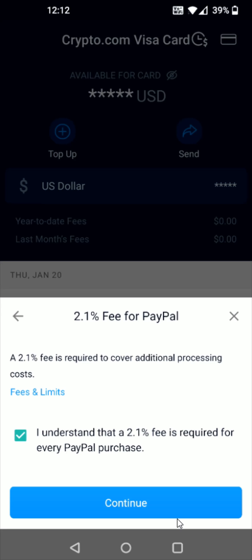I hope this video was helpful walking you through the step-by-step process of hooking up your PayPal account and topping up your Crypto.com Visa card with PayPal. I appreciate you guys stopping by — consider subscribing to the YouTube channel and I'll catch you back here next time.